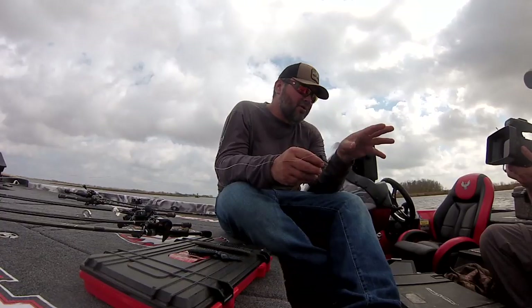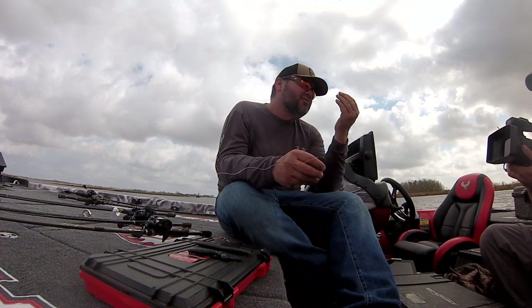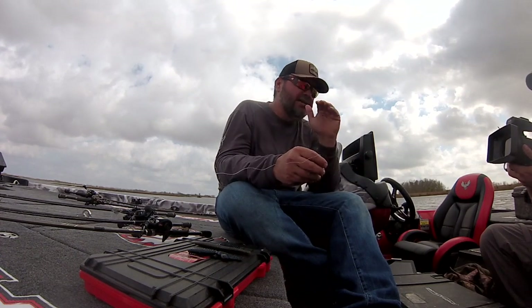Basically during the spawn, there's a handful of baits that I use anywhere in the country. It doesn't matter if you're in a marsh, you can be on Toledo Bend, you can be in the Highland Reservoir up there if you have the right conditions. One of these baits will work during the spawn.